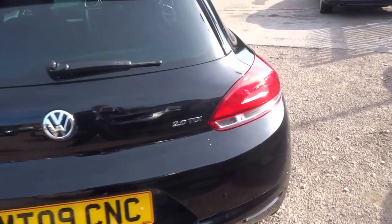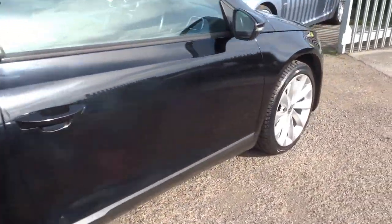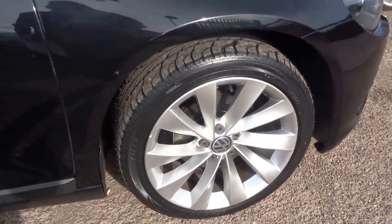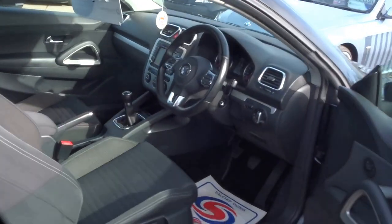This car is finished in the metallic black colour with lovely alloy wheels. There are four good tyres on the vehicle. I'll just open up the door and show you around the interior briefly.